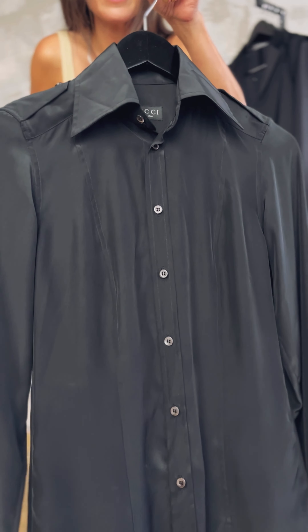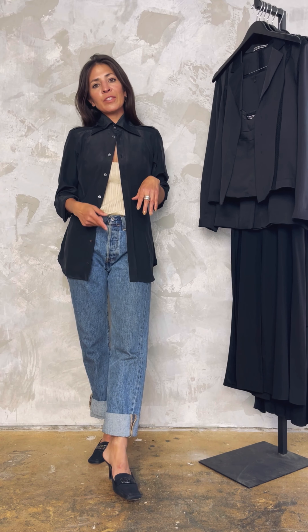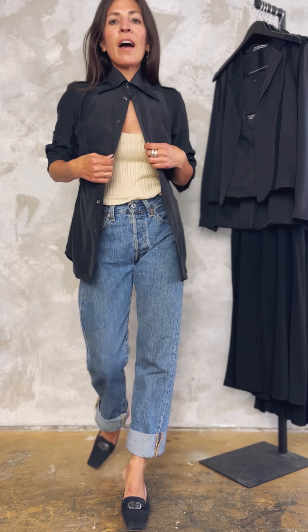First up is Gucci by Tom Ford, 1998, epaulette shoulder black button-up. With this beautiful blouse, I paired it simply with a casual pair of jeans, cuffed to reveal the ankle with just an easy little pit and heel slide.